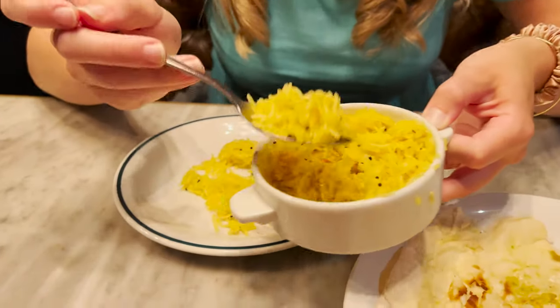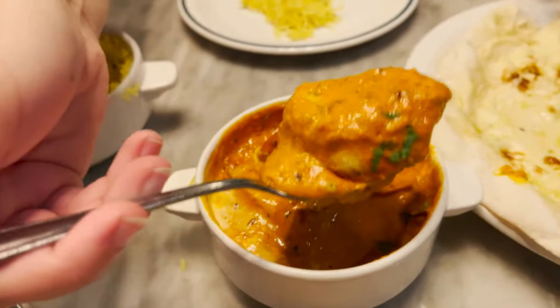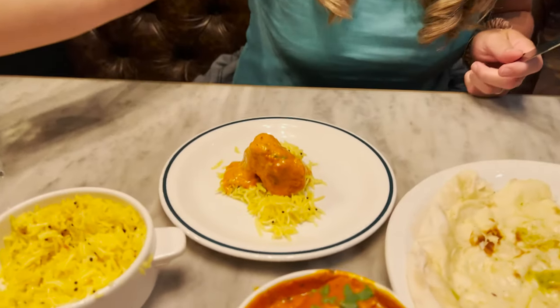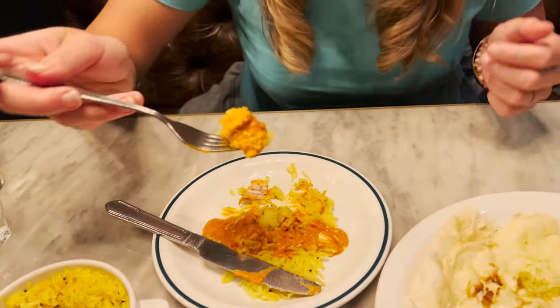We're going with some rice and going in on the butter chicken. It's huge, huge pieces of chicken in here. I want some more of that extra sauce on top. Like Adam said, everything here is very colorful — it looks amazing and smells great. Oh, that's so good — a little bit of heat, not overpowering, and also a little bit of sweetness. The chicken is so tender and the lemon rice is just bringing it all together.